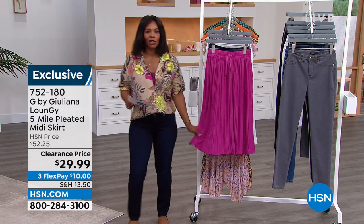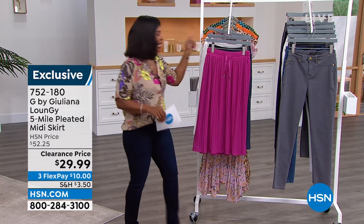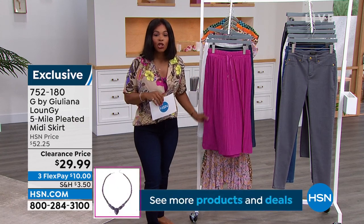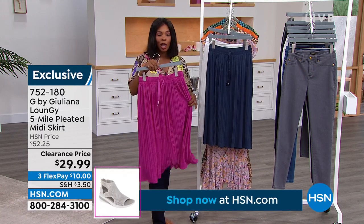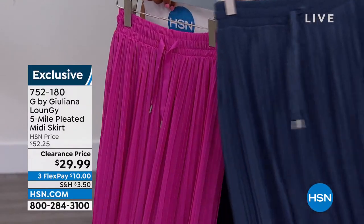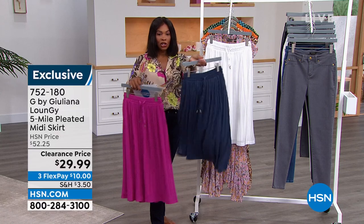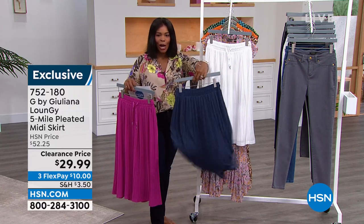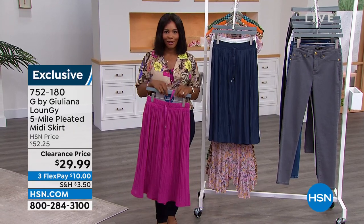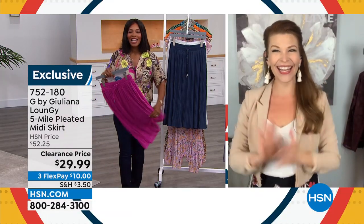I always stop short getting to the jeans, but let's talk about this skirt — so sweet. I really feel like we could have done this show from my closet because I have this skirt in white, these jeans, and this dress. This skirt from Juliana is $29.99 — the regular price was $52 and then some. You're getting it in your choice of fuchsia, navy, and bright white. Extra small to 3X, 30 inches in length — it has so much movement and flow.